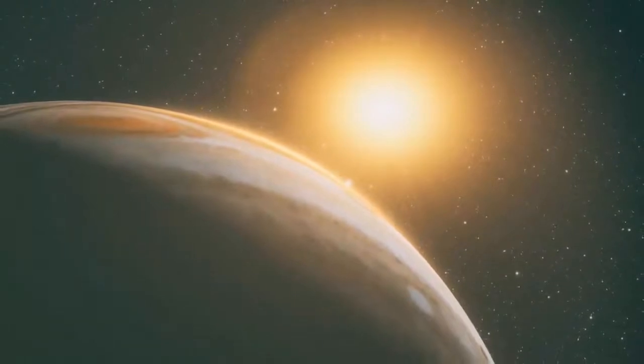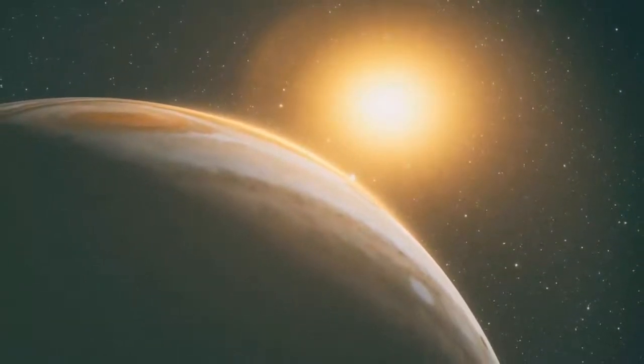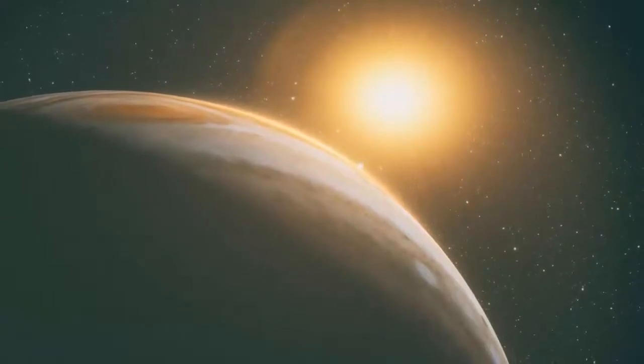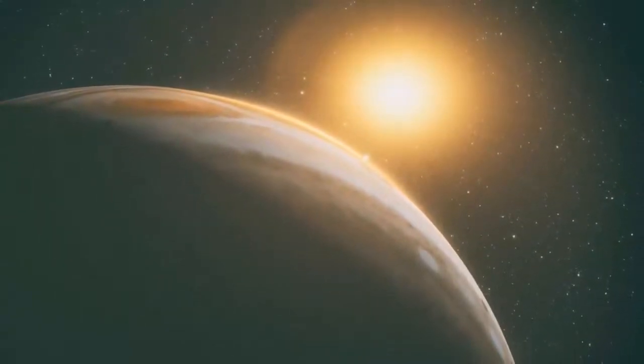Jupiter is located about 400 million miles (643.7 million kilometers) from the Earth and was created at around the same time as the Sun.